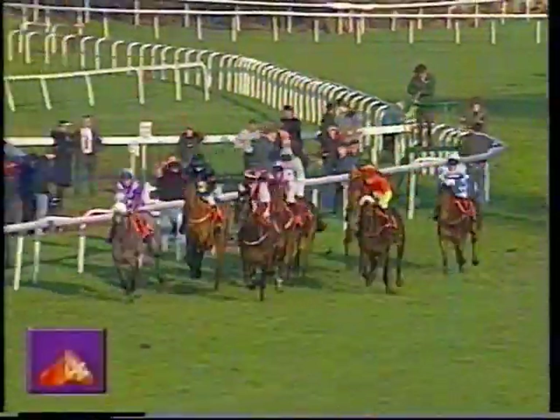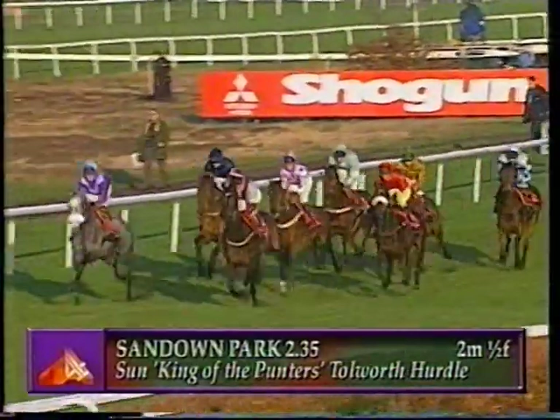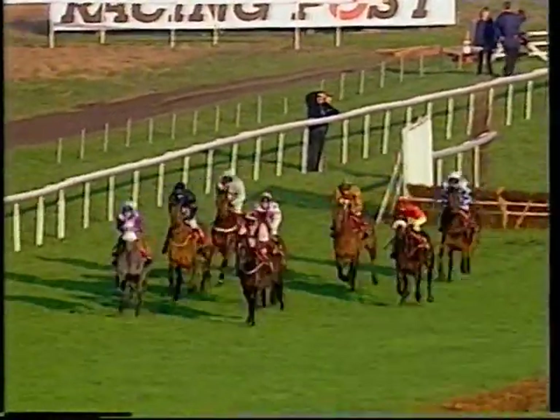King of the front is Tolworth Hurdle, makes the running, but Upgrade going with him on the outside. The trip is two miles. Coming down towards the first of eight flights of hurdles, and these two are setting quite a sound pace. It's Upgrade that just takes the initiative here to Greyshot. Now how does Greyshot jump to speed? Satisfactory — they take the first safely.